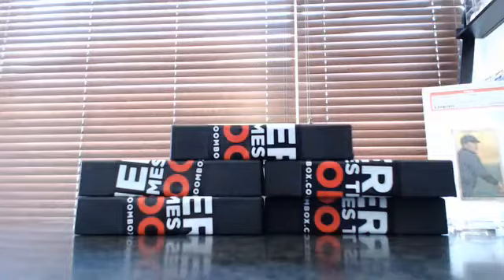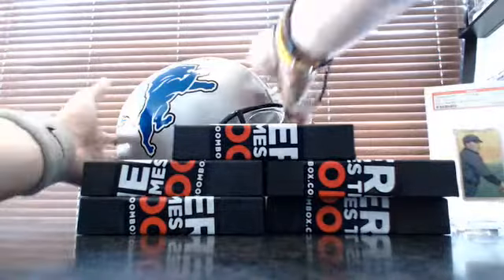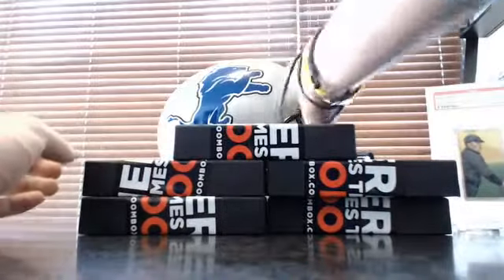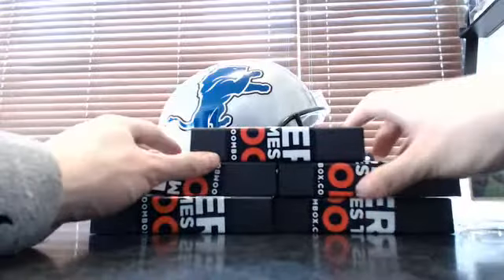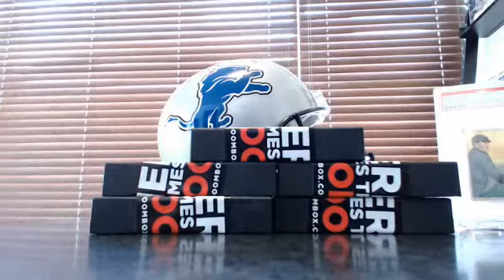What's up guys? It's AP with APBoombox.com. Doing the random for the boxes for the full-size Matthew Stafford helmet. It comes with a JSA sticker COA right there. You can get the card if you contact them. This is from Leaf, the helmet series I believe. I'm gonna random the names, random the boxes, and we will get going.